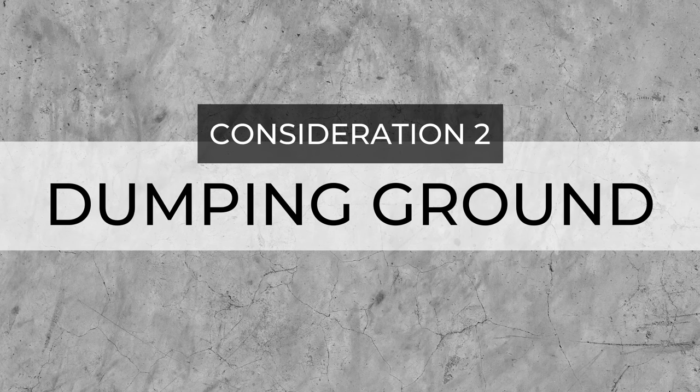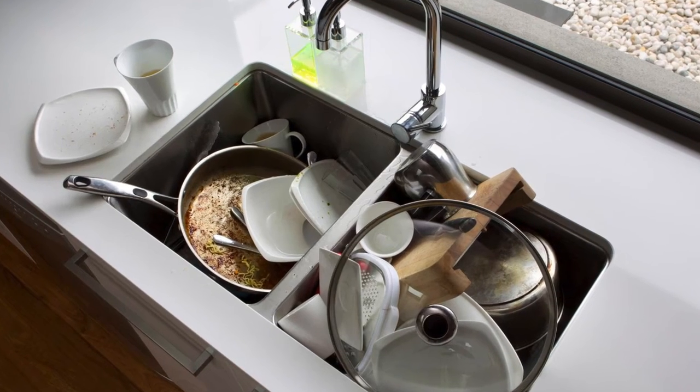Dumping ground. Be aware that the sink area can be a bit of a dumping ground for dirty plates and cups. Having the sink in the island may turn your beautiful new kitchen island into a bit of a mess magnet, which can really dull that wow factor a kitchen island can provide. So be honest with yourself — if you're going to struggle to keep that sink area free from clutter, or you really want that wow factor of a kitchen island, then maybe having the sink in the island isn't the best choice for you.